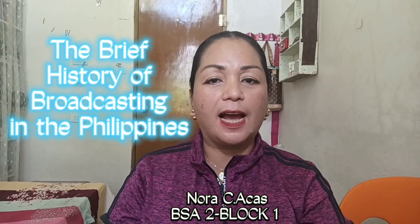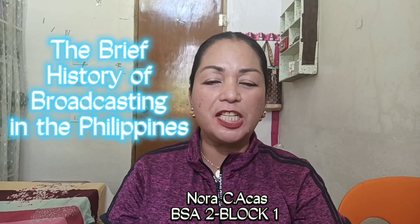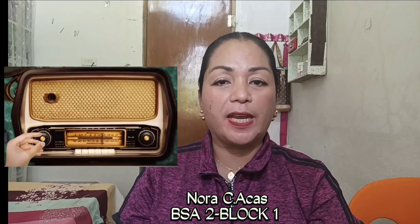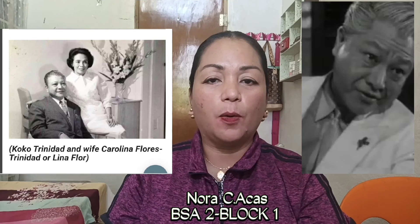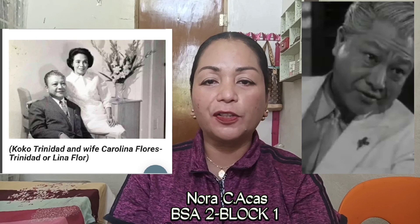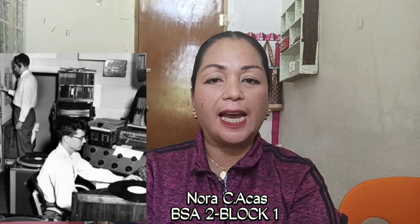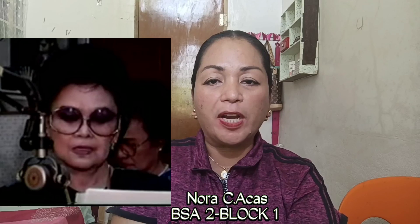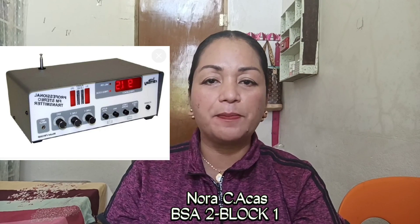Hello everyone. This is Nora C. Akas of BSA2, Block 1. My topic is about the brief history of broadcasting in the Philippines. Radio arrived in the Philippines in the year 1920. Francisco Cuco Trinidad was the Filipino pioneer in broadcast — he was a teacher, author, and actor. The first radio broadcast was made in the year 1922, attributed to an American known as Mrs. Redgrave, using a 5-watt transmitter from Nichols Airfield in Pasay.